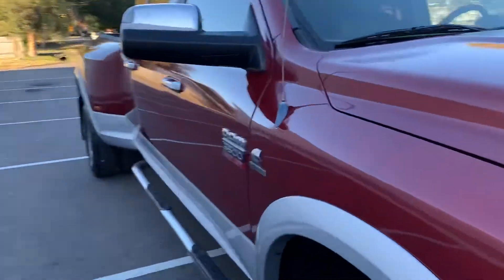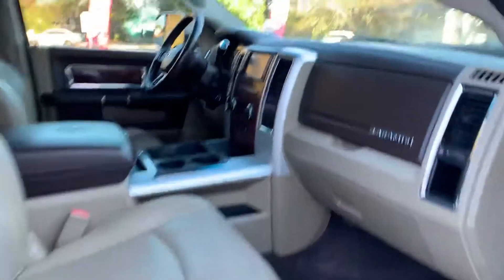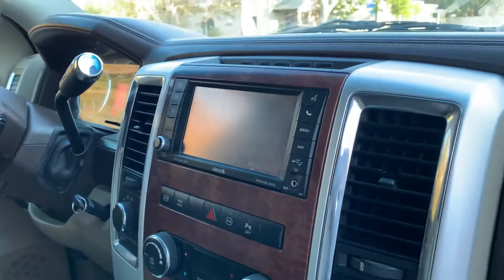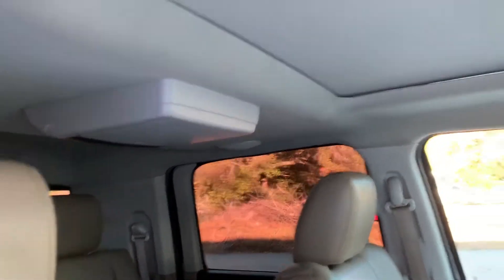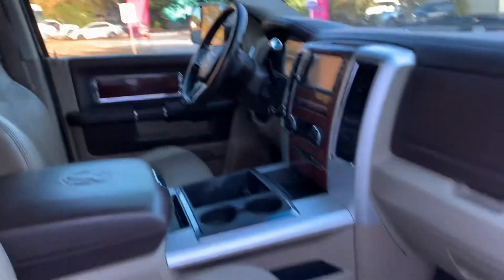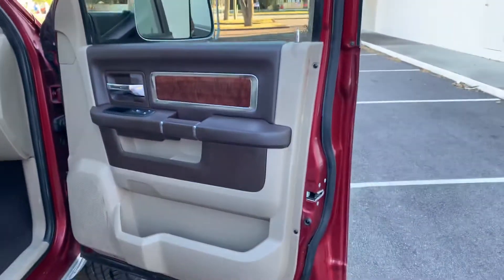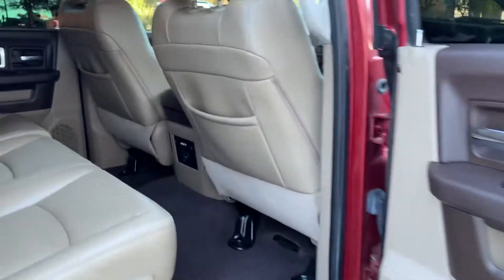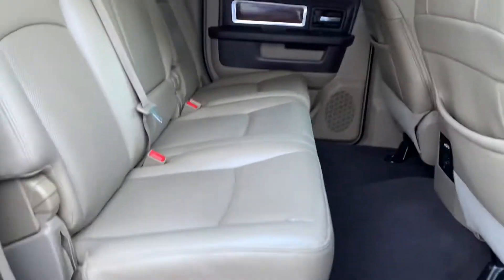Go ahead and open up the interior for you. It's a fully loaded Laramie. You've got a Sirius radio, sunroof, DVD, leather. Looks like you've got AC-cooled seats. Nice touches all throughout the truck, very nice trim finish. You've got to love the Mega Cabs — how much room they've got.